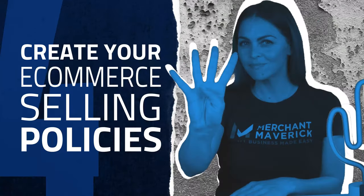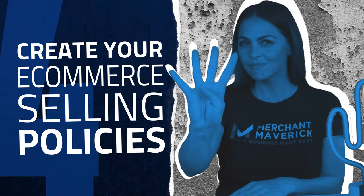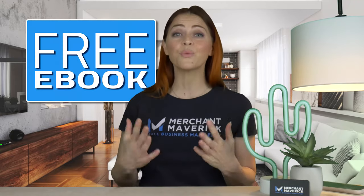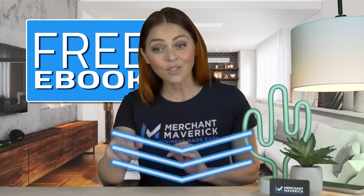Before opening your online store, you have to create your e-commerce selling policies — and that's step number four. In order to accept online payments, you need a payment processor. You have two options: either sign up with a merchant account or integrate a payment service provider. Merchant Maverick has created a free ebook on the matter — the link is below. You will also need to create a refund and return policy and determine your shipping strategy.